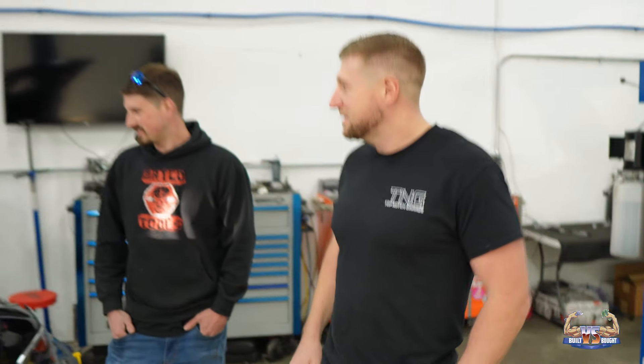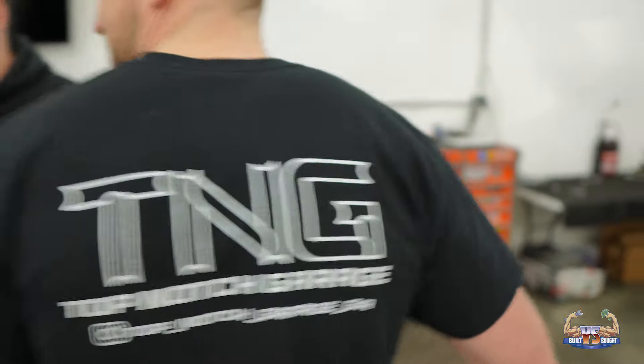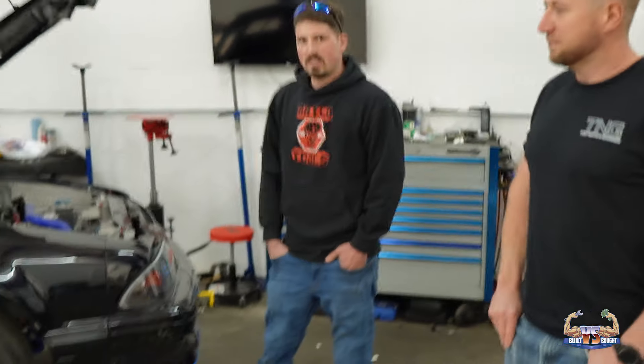Gentlemen, introduce yourselves. I'm Kevin St. John. I'm Jeff Thomas. All right, Top Notch Garage — let me let them see the look. Top Notch Garage. First off, where can they find you all? Right there — that's where they're located. Facebook, Instagram, everything.